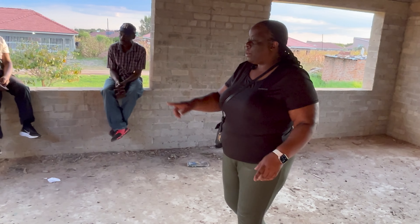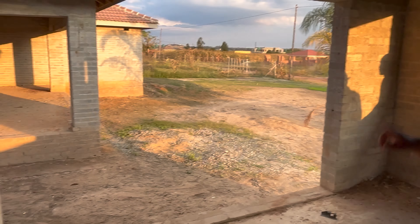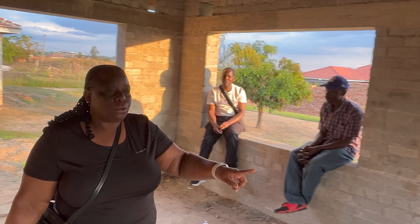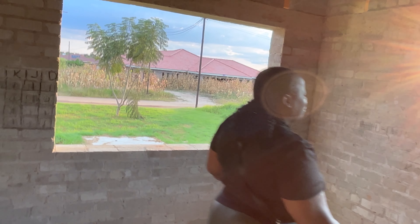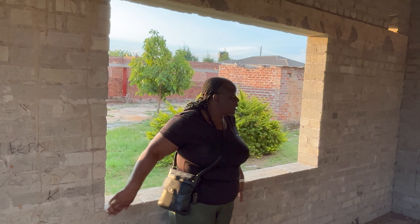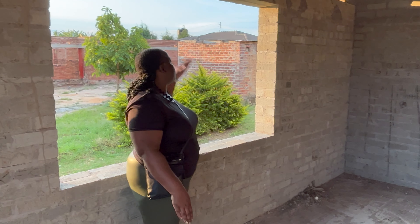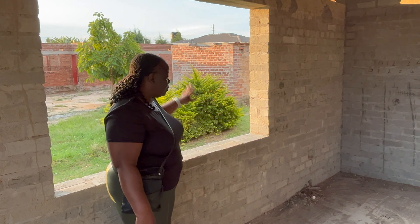And we come through here — this is the main bedroom. There will be some sliding doors that will lead us outside into the garden. There are two big windows, and then we've got this window which we are planning on closing or reducing in size because that's where the bed will be — you can't put a headboard next to an open window.